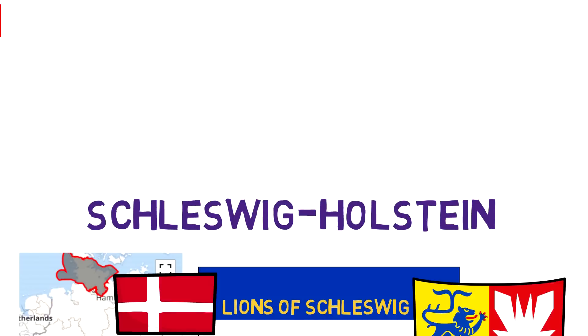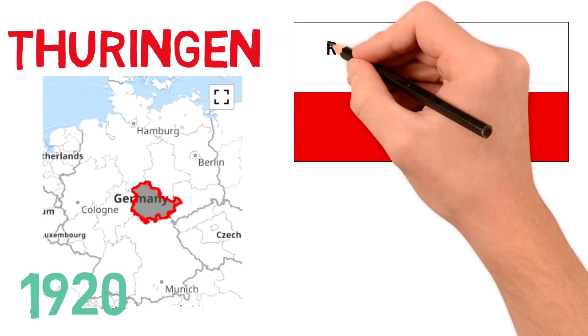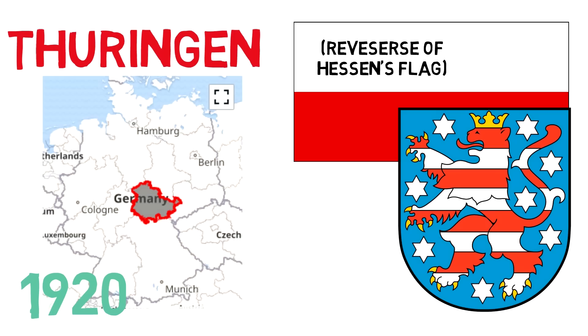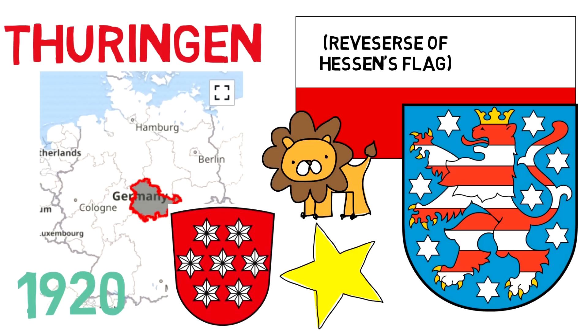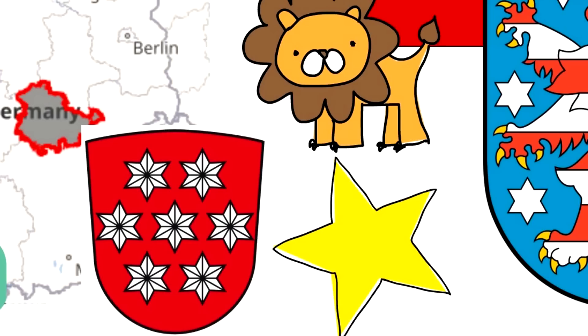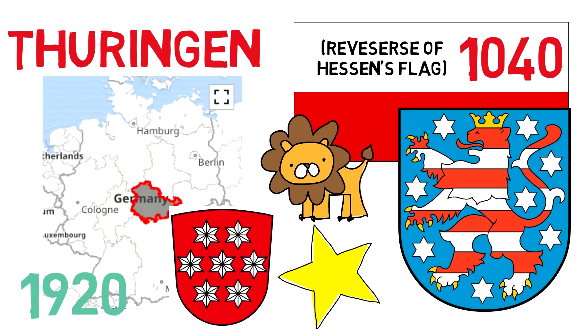And finally Thuringia, which flies a bicolor of white over red. Introduced with the formation of the state within the Weimar Republic in 1920, it is the reverse of the flag of Hessen — both flags ultimately reflecting the colors of the Ludovician rulers of the medieval duchy — and also happens to be identical to the flag of Poland. The coat of arms has two main symbols: the lion and the stars. The stars represent the unification of the seven Thuringian provinces into the state, though the current shield has eight stars rather than the original seven from 1920. The lion is based on the Ludovician lion, also known as the Lion of Hesse, which has represented these lands as far back as 1040 AD.